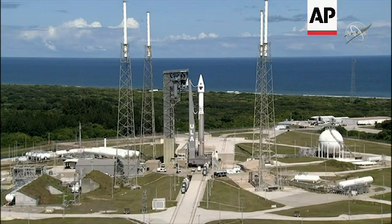Hello, and welcome to NASA's Kennedy Space Center. You're looking at a live view of a United Launch Alliance Atlas V rocket, carrying Lucy.